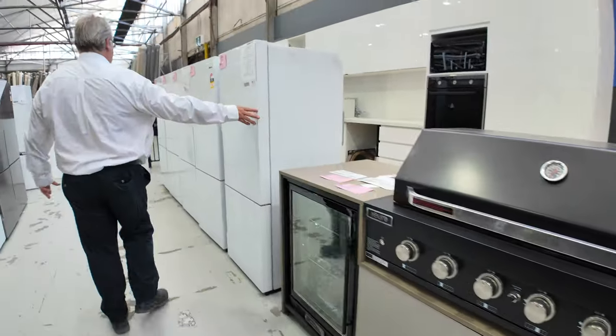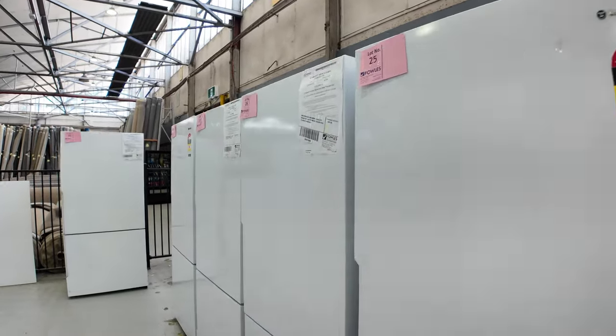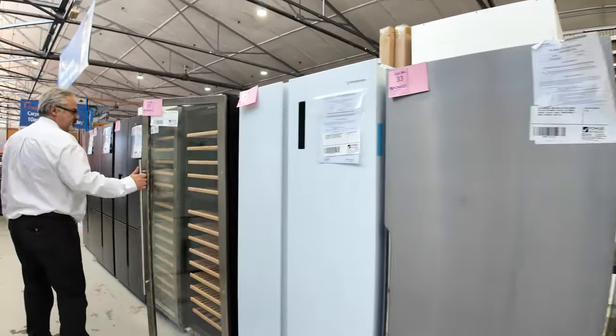We haven't got many of these left. We've been going through a lot of the white fridges — the white ones are about $500 each. So if you're after a spare fridge for the garage or a holiday house, there's only a few of the white $500 ones left. We've also got the big tall wine fridges, they're huge.